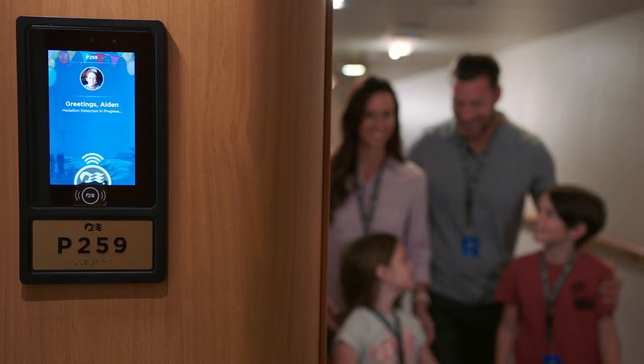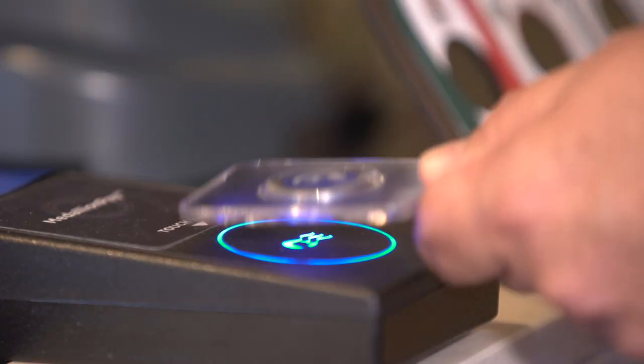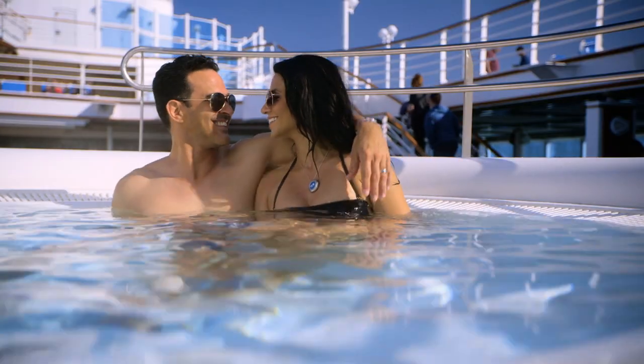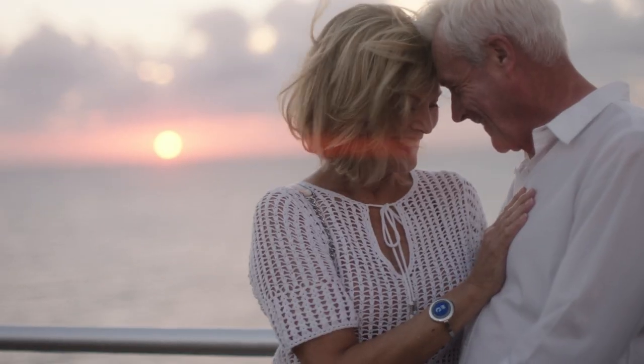Specifically, your medallion will unlock your stateroom doors as well as enable payment around the ship, wagering in the casino and so much more. The medallion is waterproof, heat, sand and salt resistant and requires no charging, and it's easy to wear.